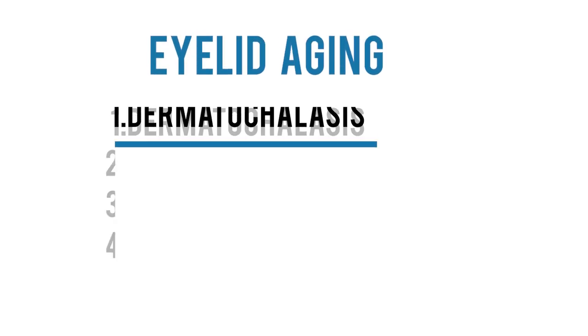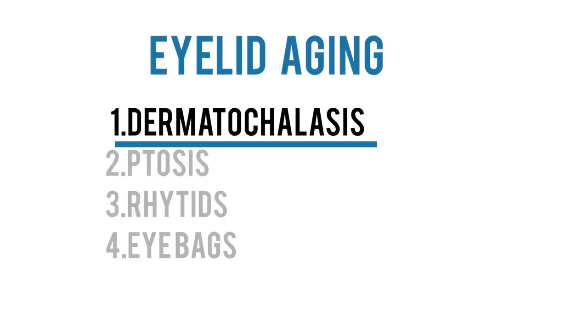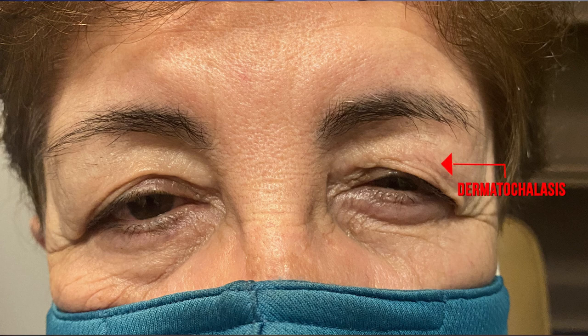I want to help you think like a doctor, researcher, or surgeon by deconstructing the specific eye changes that occur with aging and what causes them. Then we can intelligently come up with ways to prevent and treat these changes. One of the most common changes we see in the eyelids with aging is excess sagging skin in the upper eyelid. This excess skin creates a hood in the upper eyelid.